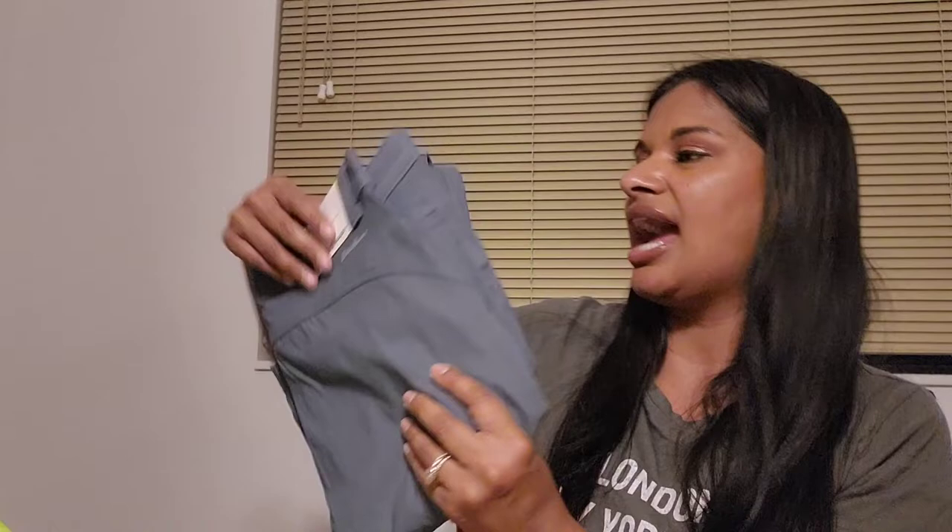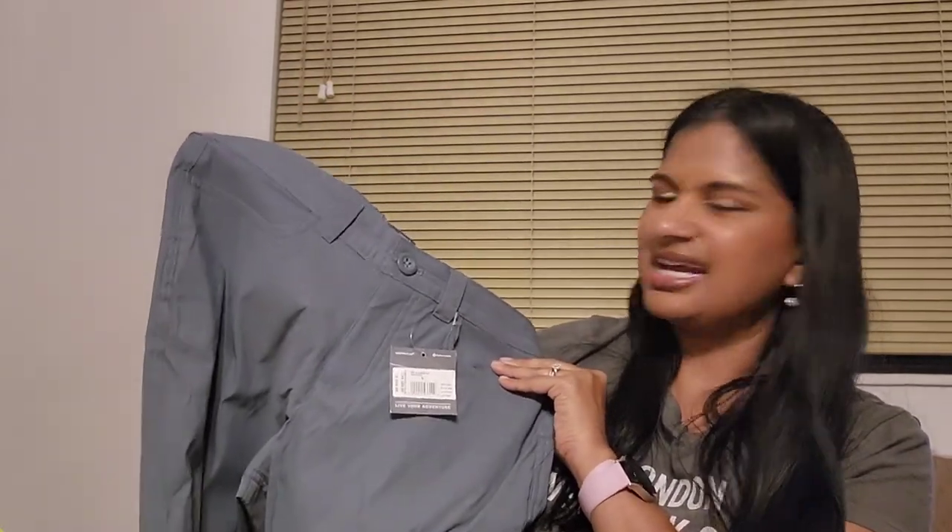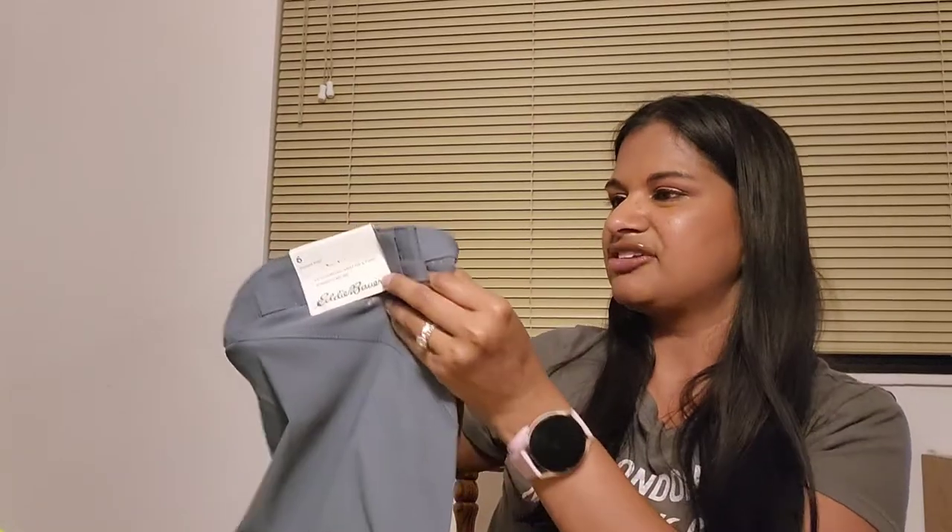These next pants — I have a pair in capri form, so I actually bought the full pant in the same color. I absolutely love them, they're super light and really warm. I feel like they're a good pant especially if you go hiking, camping, or even just lounging around the house when you don't want to wear pajama pants or jeans and all your leggings are in the wash.